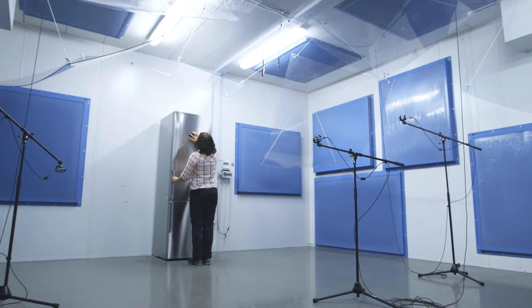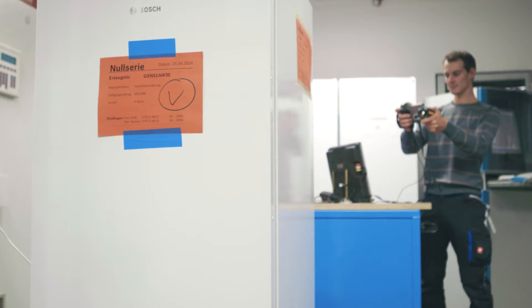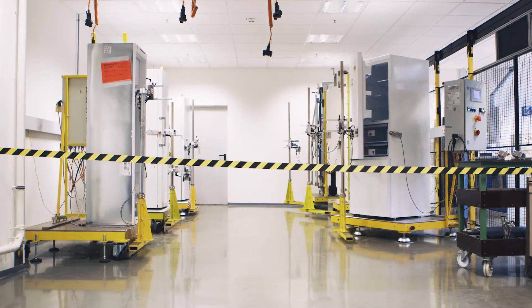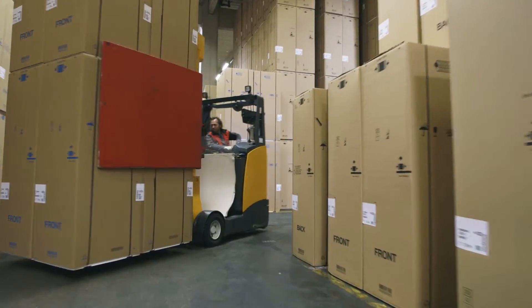The plant in Gingen guarantees the maximum quality and durability of its products. The appliances are thoroughly tested using various methods, such as endurance testing, before they reach the customer.